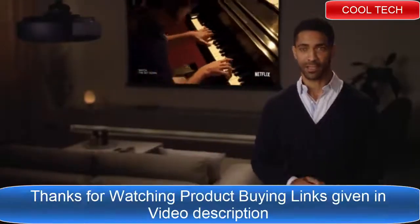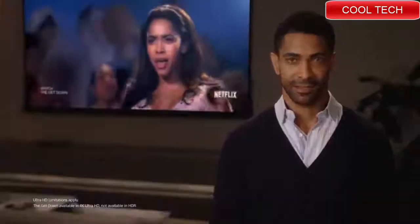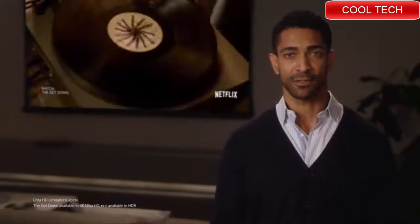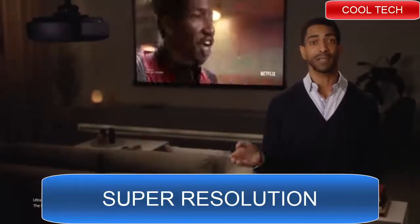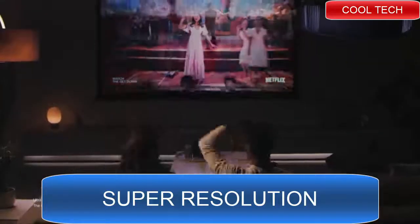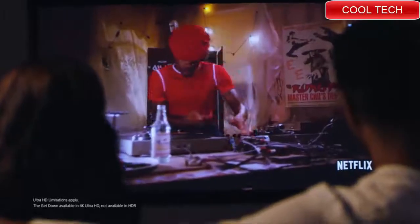So you're thinking about a home theater projector, and you may have heard a few reasons why not to get one — not bright enough for daytime use, complicated to install, or maybe you don't think you have a room that's big enough for a projector. Sony premium home theater projectors are equipped to put those doubts to rest.